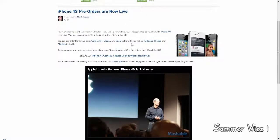In the United States, if you want to get an unlocked version you can get it from Apple. It's also available through AT&T, Verizon, and Sprint.